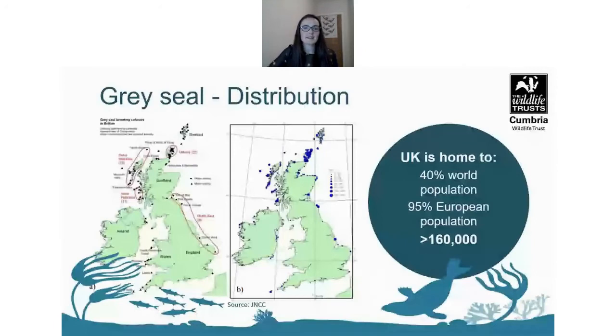Grey seals are among the rarest seals in the world. Their UK population represents about 40% of the world's population and 95% of the EU population. In the UK and Ireland there are several notably large colonies, including Blakeney Point in Norfolk, Donna Nook in Lincolnshire, the Farne Islands off the Northumberland coast, and colonies up around Scotland.